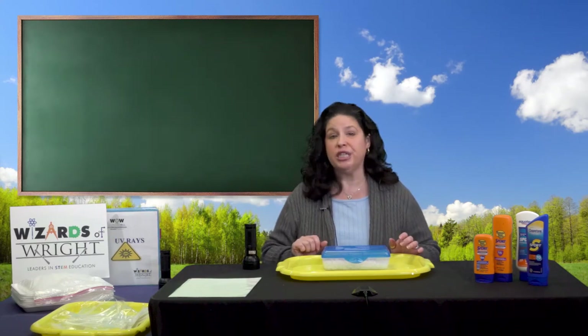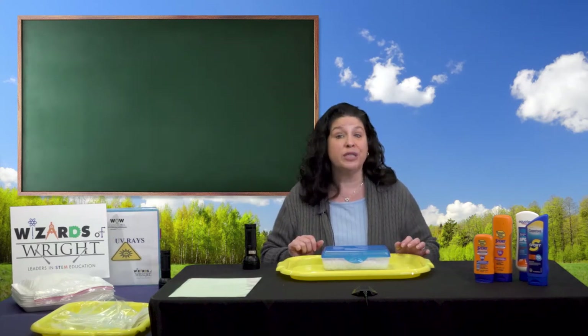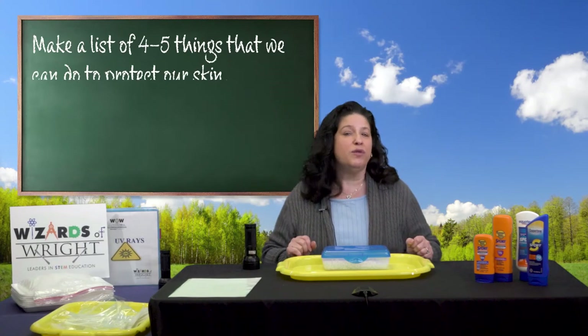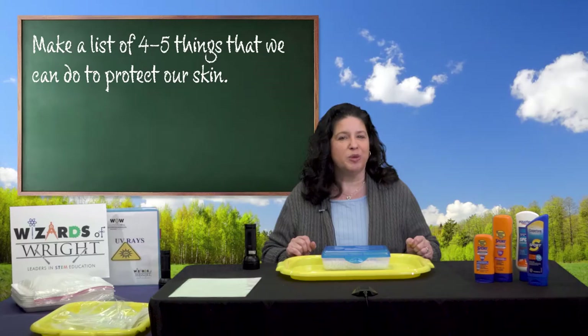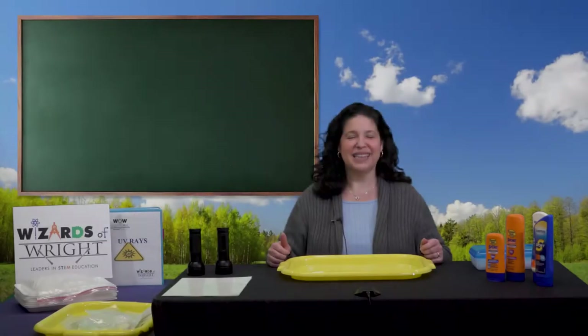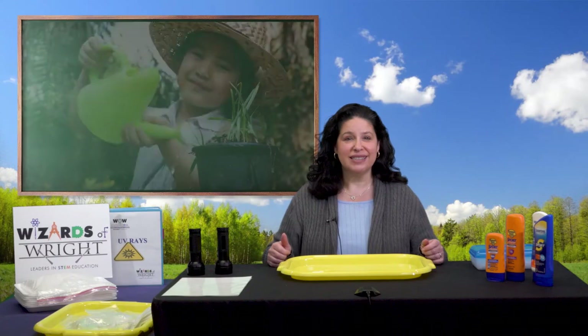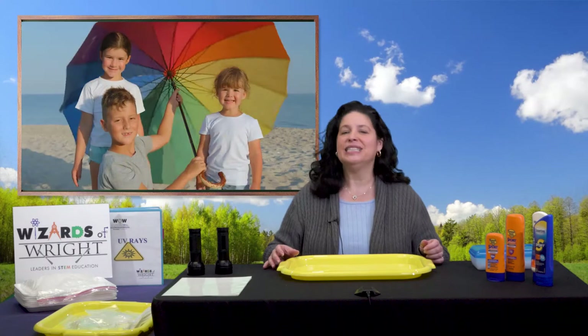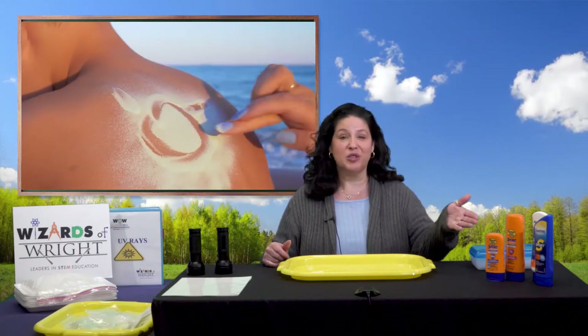I'm going to give you some time to talk with your teacher about some ways we can protect our skin when we're outside. See if you can make a list of four or five things we can do to protect our skin. Did you come up with a good list? Did you mention wearing hats? How about long sleeves? Did you mention using an umbrella? How about sunglasses?